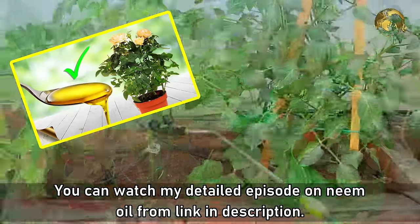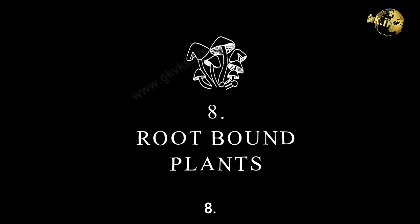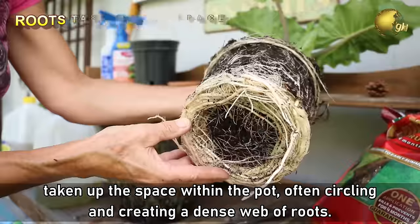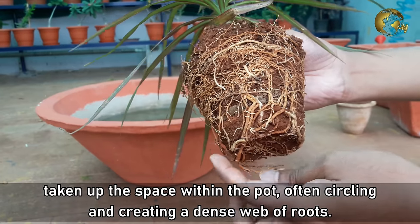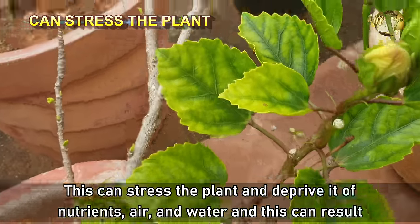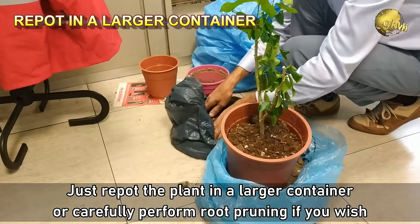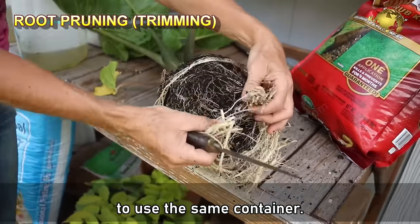You can watch a detailed episode on neem oil from the link in the description below. Number 8: Root Bound Plants. A root bound plant means that the roots have completely taken up the space within the pot, often circling and creating a dense web of roots. This can stress the plant and deprive it of nutrients, air, and water, resulting in leaf yellowing and stunted growth. Just repot the plant in a larger container, or carefully perform root pruning if you wish to use the same container.